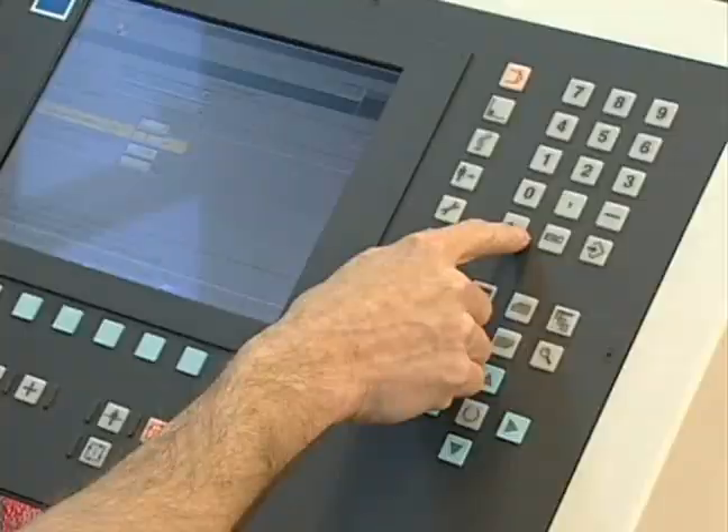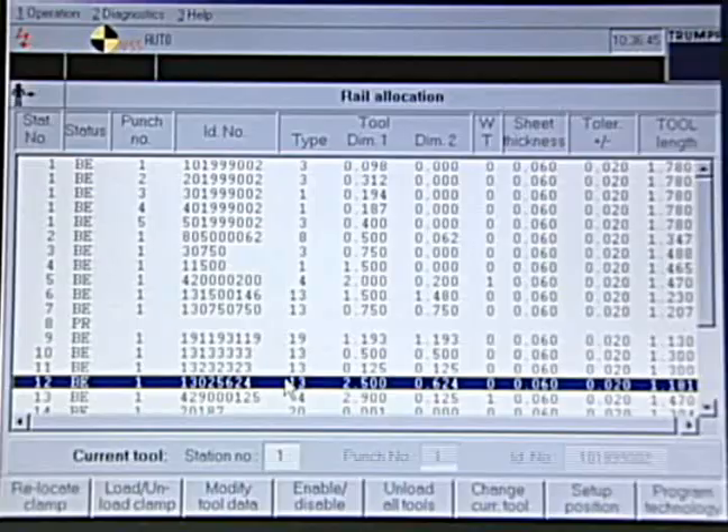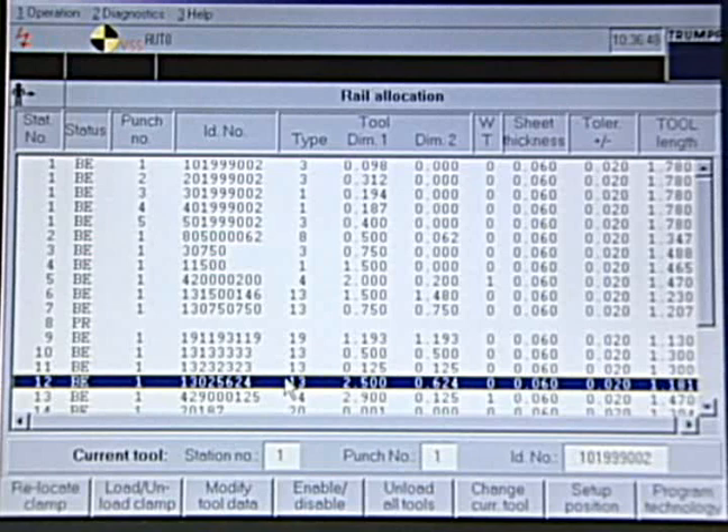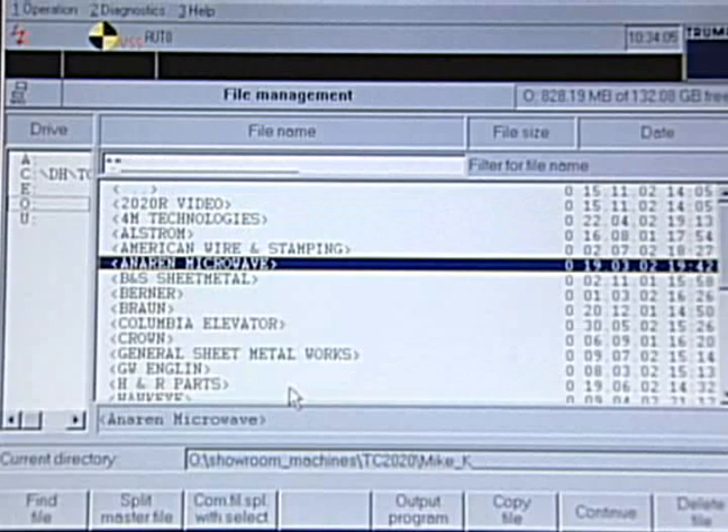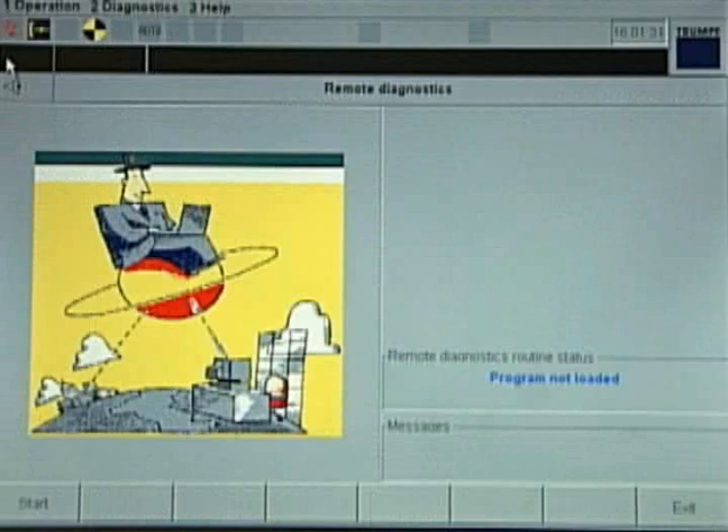The TruPunch 2020 is easy to operate, thanks to the familiar look and feel of the Windows operating system. Tools are maintained in an onboard tool library that connects directly to the master programming library. The control can connect to your network, meaning program storage is unlimited. The standard telediagnostics allow troubleshooting without a trip to your facility.